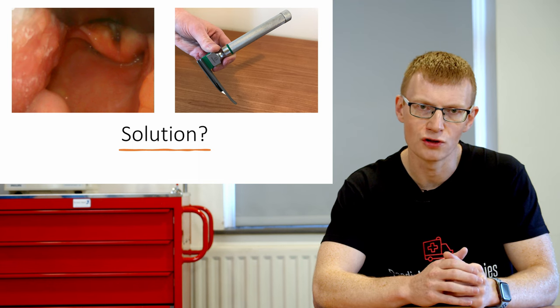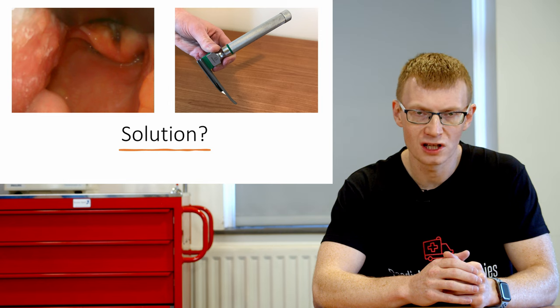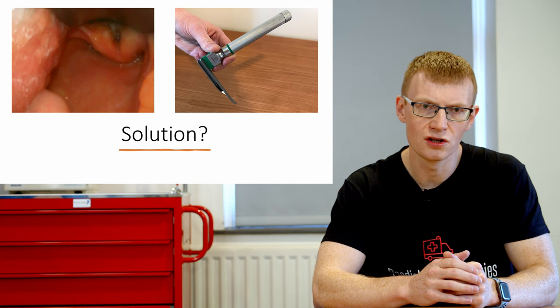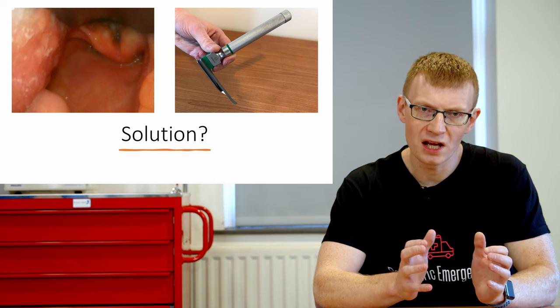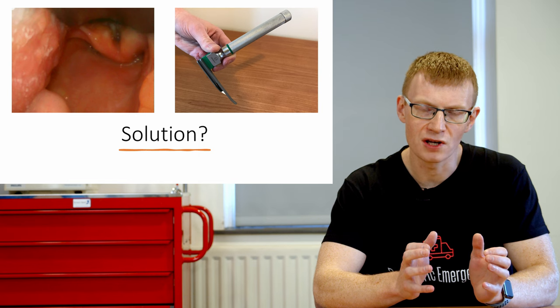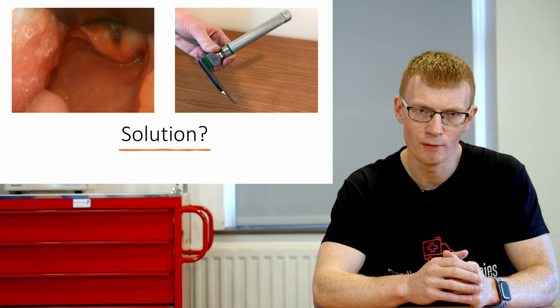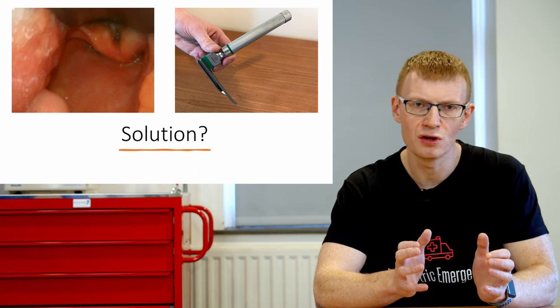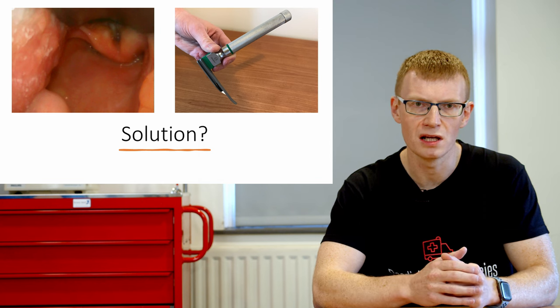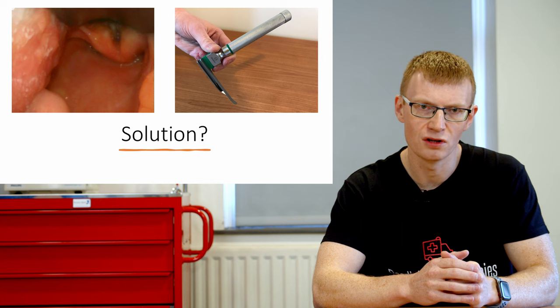If you are struggling to lift the epiglottis — and this is a difficult technique if you're not doing it regularly — I'd recommend putting the tip of the blade into the vallecula just like you would with an older patient or adult. You probably won't get a perfect view, but if you combine it with some external laryngeal manipulation and have a stylet in your tube, nine times out of ten you'll probably get the tube in. The view won't be pretty but it will be good enough to get the job done.